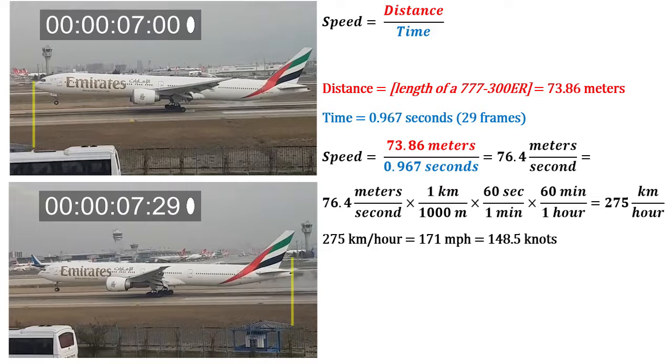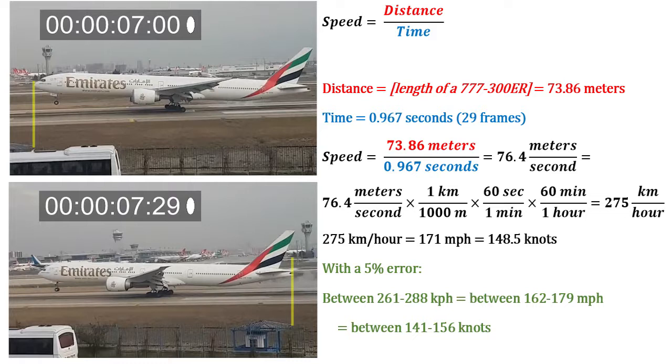Squinting at these frames one by one, there may be some error here. Let's assume a plus or minus 5% error, giving a range of 162 to 179 miles per hour.